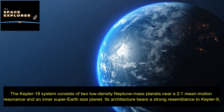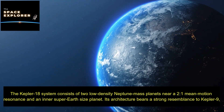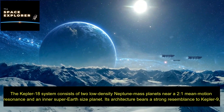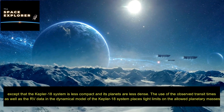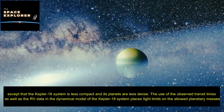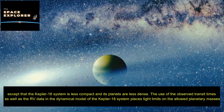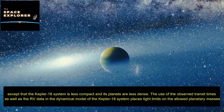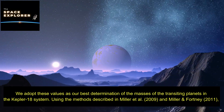The Kepler-18 system consists of two low-density Neptune-mass planets near a 2:1 mean-motion resonance, and an inner super-Earth-size planet. Its architecture bears a strong resemblance to Kepler-9, except that the Kepler-18 system is less compact and its planets are less dense. The use of observed transit times as well as radial velocity data in the dynamical model of the Kepler-18 system places tight limits on the allowed planetary masses, which are adopted as the best determination of the masses of the transiting planets.